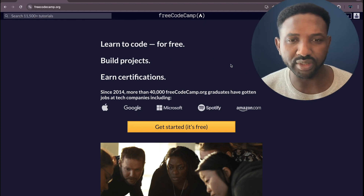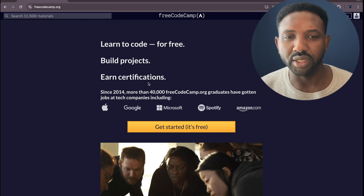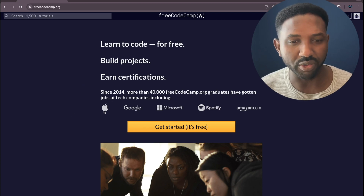I'll also give you a very quick history about this website. It's been around since 2014 and there are around 40,000 graduates. That's quite a lot, and these graduates have worked at big companies such as Apple, Google, Microsoft, Spotify, and Amazon. Any one of us would dream to work at these companies.